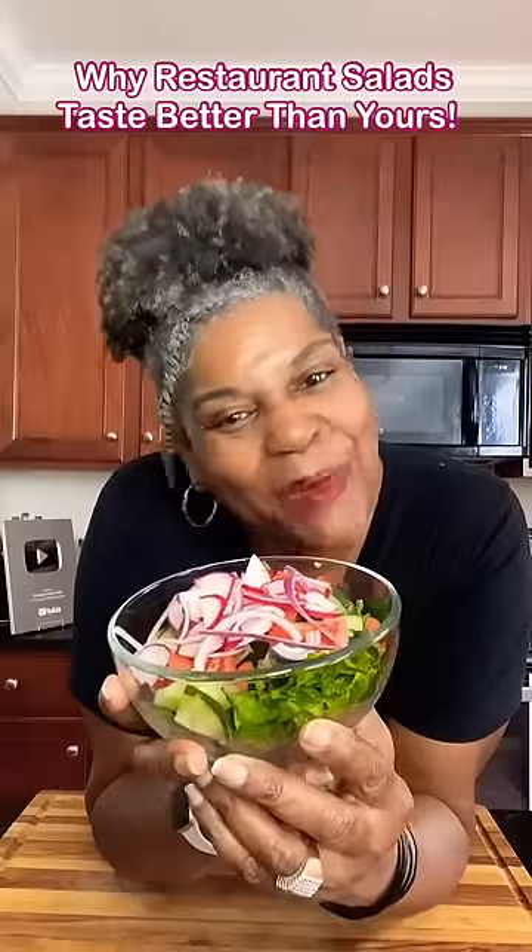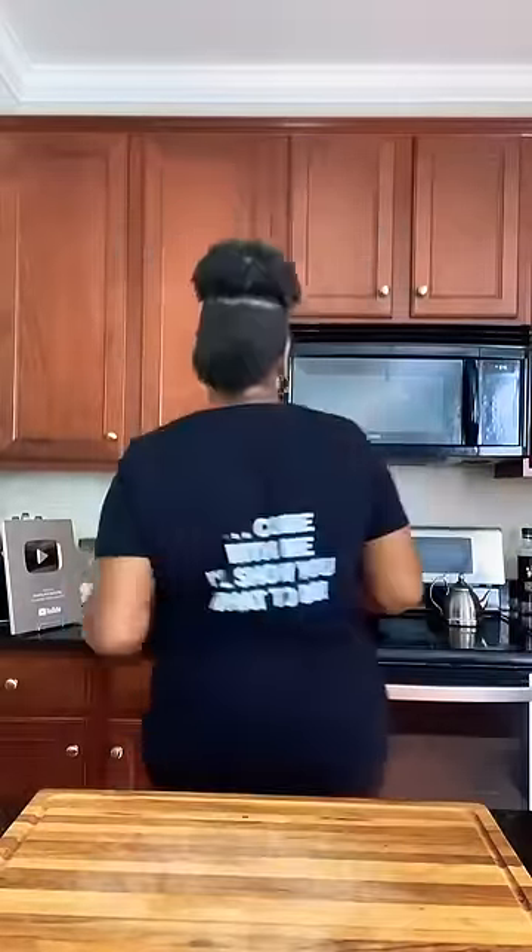Have you ever wondered why when you buy a regular salad in a restaurant it tastes so much better than when we make it at home? Come with me. I'll show you what to do — use whatever you want in your salad and go ahead and toss it. Restaurants season their salad.